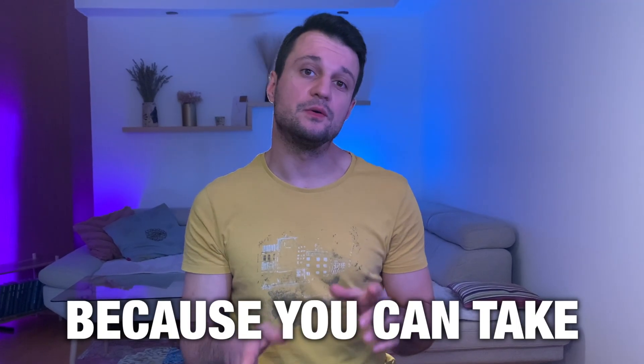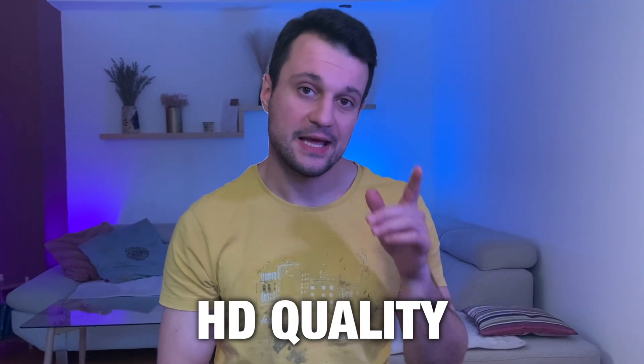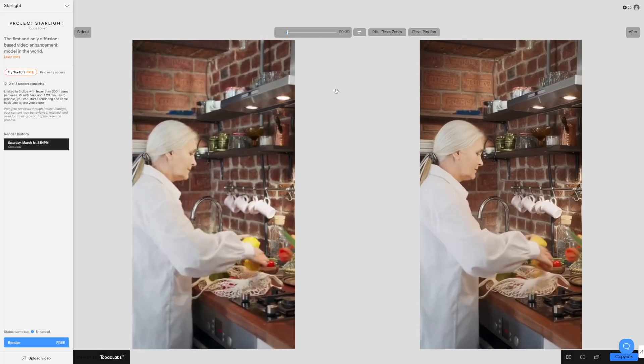Hurry up while it's free because you can take three renders and enhance whatever you want — and it's not just HD quality, it's 4K. You can put a video there that was recorded with a microwave. Let's have a look. I deliberately took this video here. This video is such low quality, let me just play both of these for you so you can see.